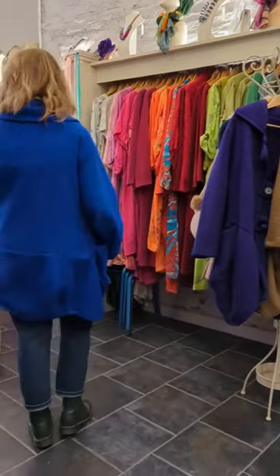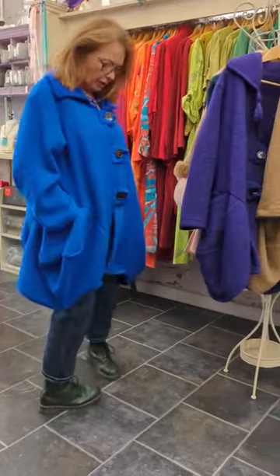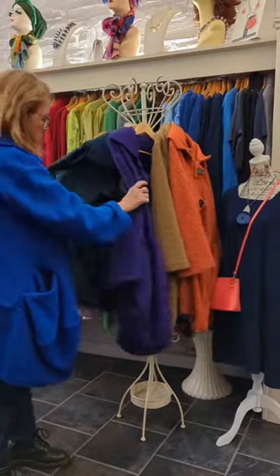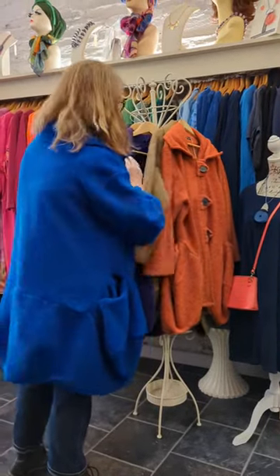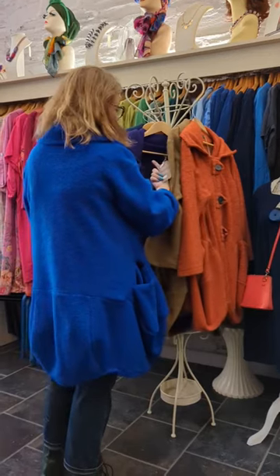They've got a lovely look — beautiful at the back, great pockets, and they come in great colours. They come in blue, purple, a gorgeous green, a tan and an orange. They are one size and they're 150 euros.